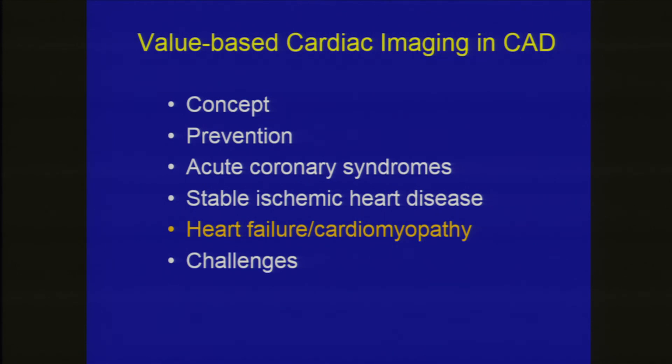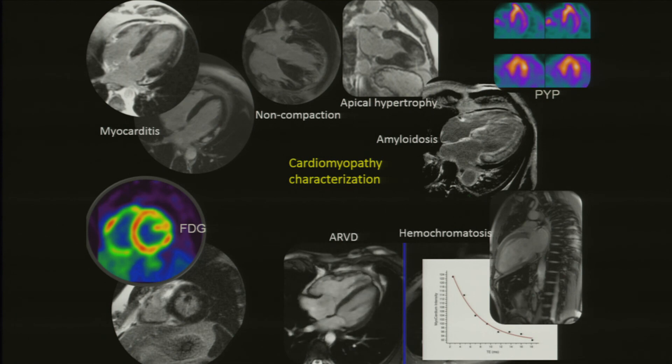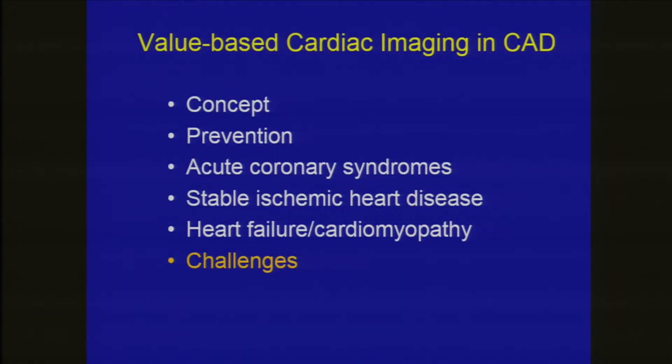In heart failure and cardiomyopathy, this is not the area of CT — this is for echo, CMR, and PET. CMR is an excellent method for all kinds of cardiomyopathies and myocardial viability. Nuclear methods with PET are valuable for viability or sarcoidosis, and SPECT imaging with pyrophosphate for amyloidosis — areas well assessed by these techniques and not well assessed by CT.